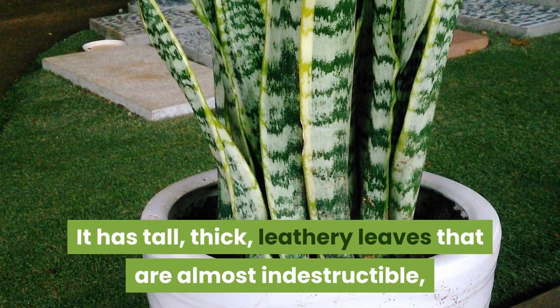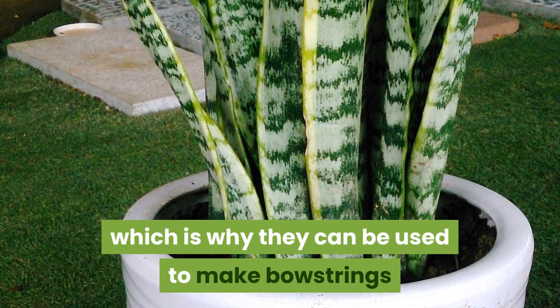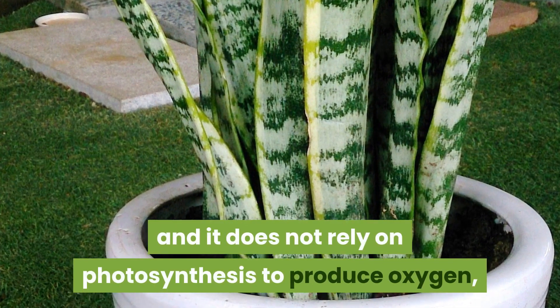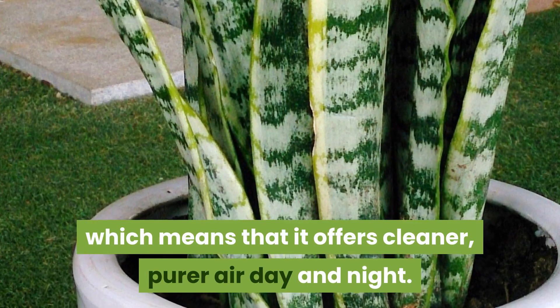It has tall, thick, leathery leaves that are almost indestructible, which is why they can be used to make bowstrings. It does not rely on photosynthesis to produce oxygen, which means that it offers cleaner, purer air day and night.